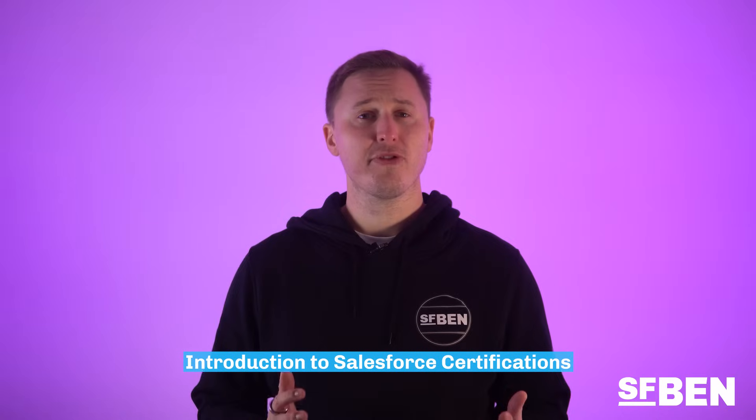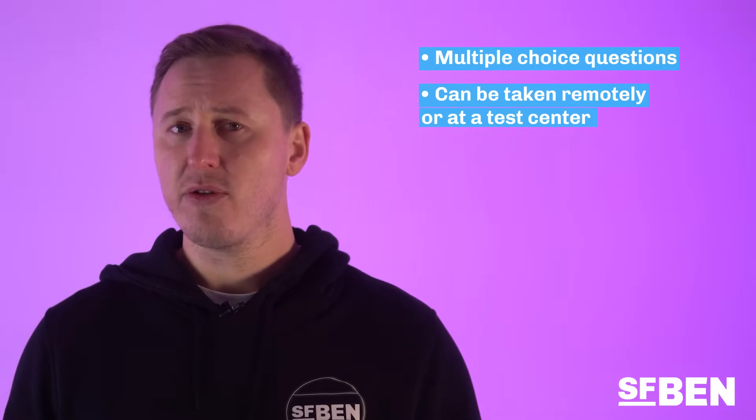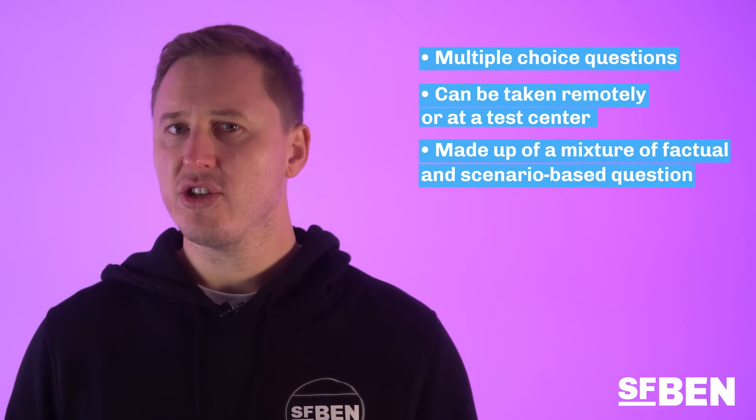Salesforce certifications are a way to prove to employers that you have a certain level of knowledge about different products, features, and skills that contribute to you becoming a Salesforce expert. They are mostly made up of multiple choice exams that can be taken remotely or at a verified test center. They take you through factual and scenario-based questions to put your knowledge to the test. The vast majority of entry-level and experienced jobs will require the admin certification, and the bottom line is that Salesforce certifications not only prove your knowledge, but prove you're a dedicated professional that puts in the effort to pass exams.